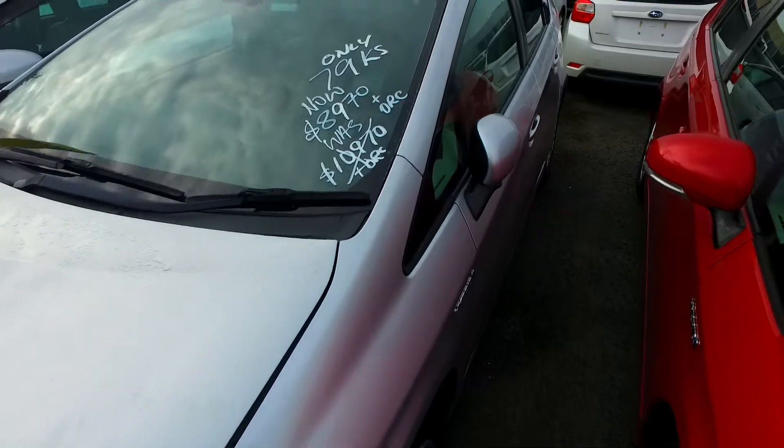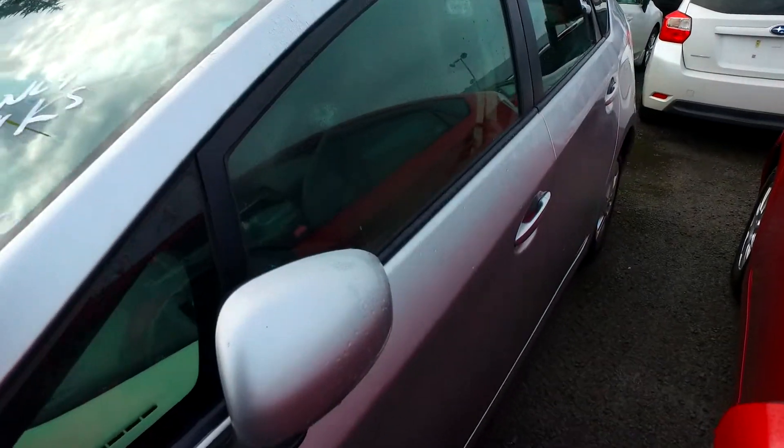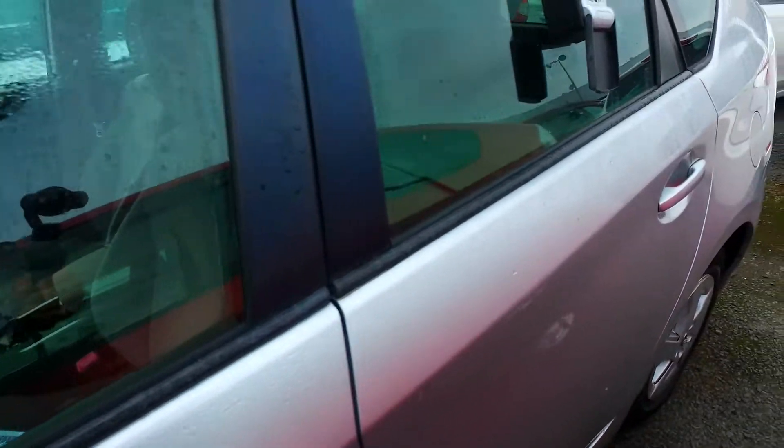We've got front sensors as well, only under 80,000km for under $10,000 drive away price. That's not too bad. You've got keyless entry and push-button start — that's why the car is locked up now.